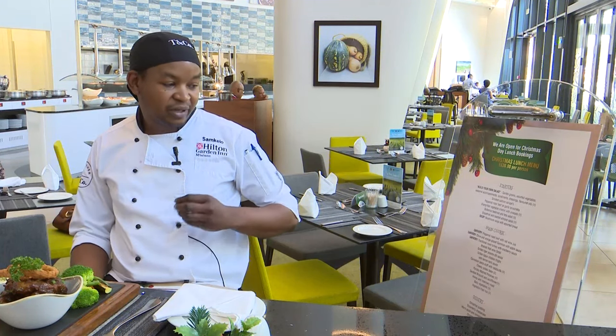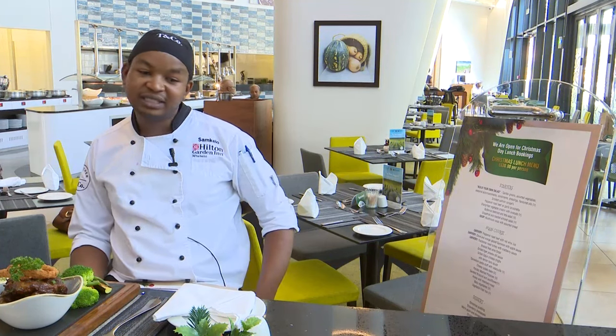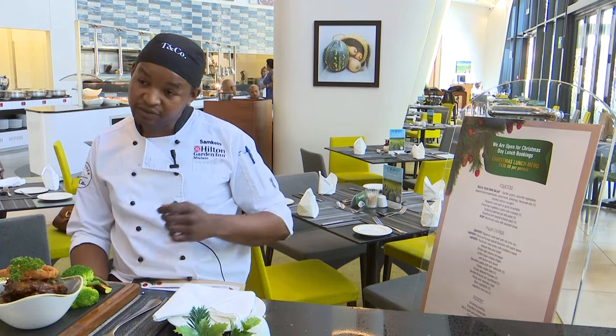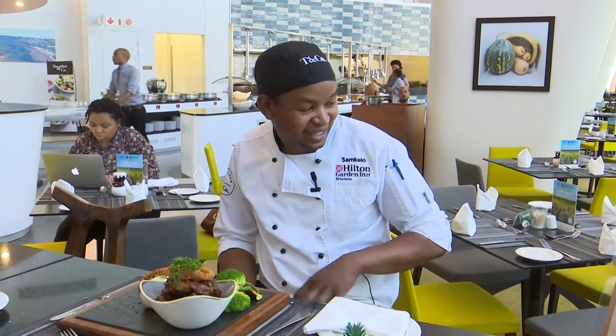We also have a charcoal vegetable crostini with avo for our vegetarian and vegan option, butternut, beetroot and preta, as well as a grapefruit and toasted almond salad. We try to infuse some of our local ingredients to promote our traditional produce. Then we have a mushroom soup with assorted artisan breads — a variety including beetroot bread and so on.